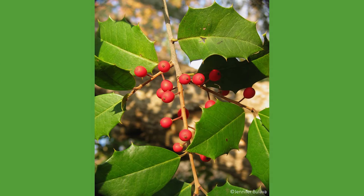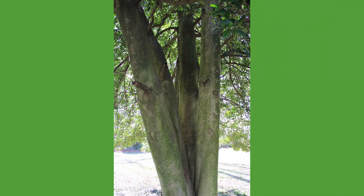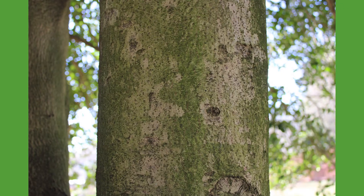These trees tend to grow slow but can reach heights of 50 to 60 feet and live around 200 years. American hollies like to grow in moist soils and are normally found as an understory tree. The bark is smooth and gray with raised bumps called lenticels, which are actually pores that allow gas exchange between the environment and the tree's internal tissue.